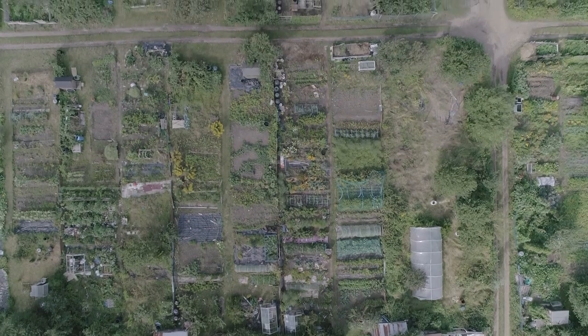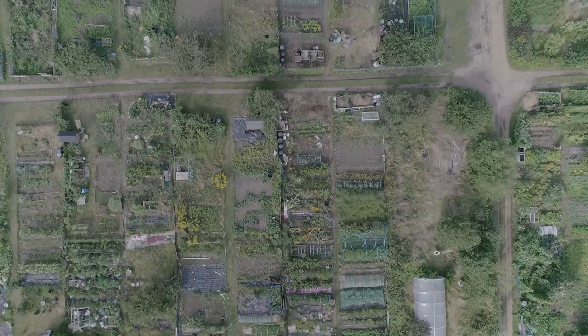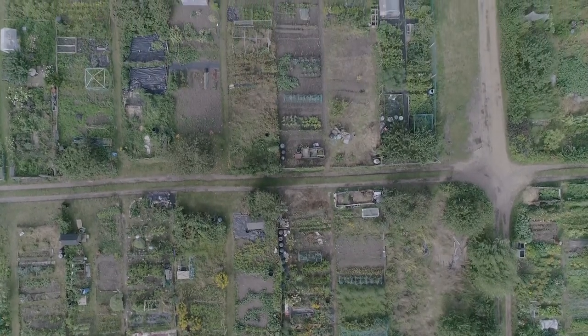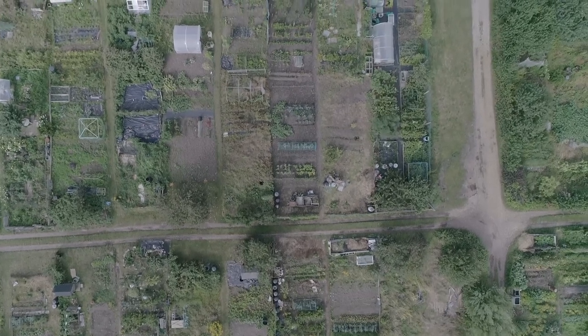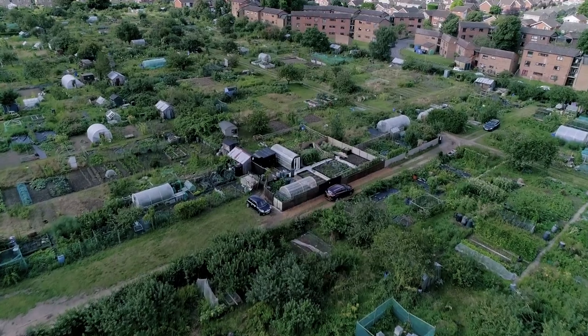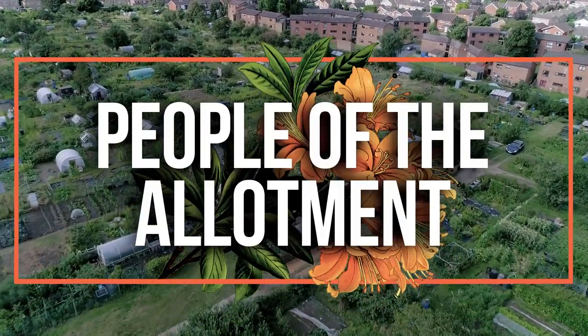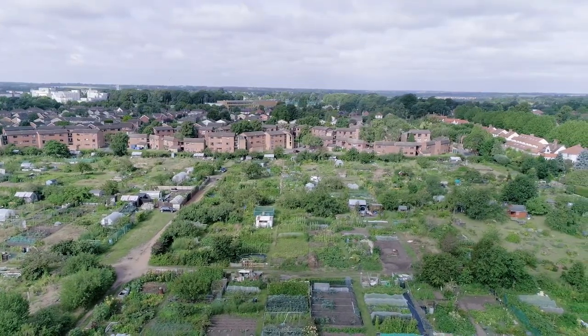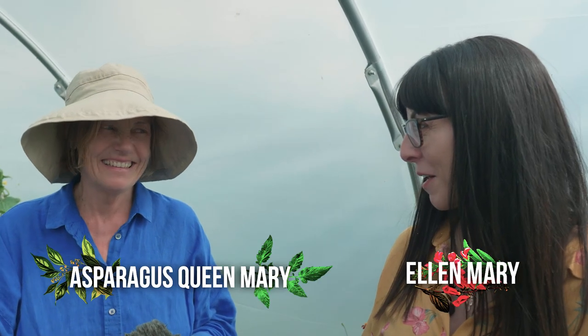Do you ever wonder who else hangs out down the plot? Stay tuned to meet my allotment neighbours who give us an insight into allotmenteering. I'm now in my allotment neighbour's awesome polytunnel — it's so brilliant. And this is Mary. I moved in next door to you last year, didn't I? Lucky me — you've been an ace allotment neighbour already.